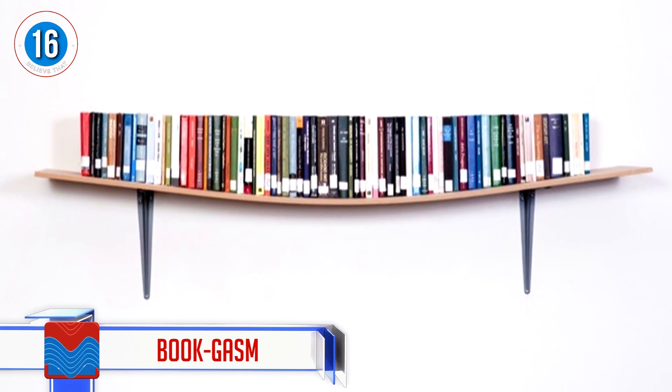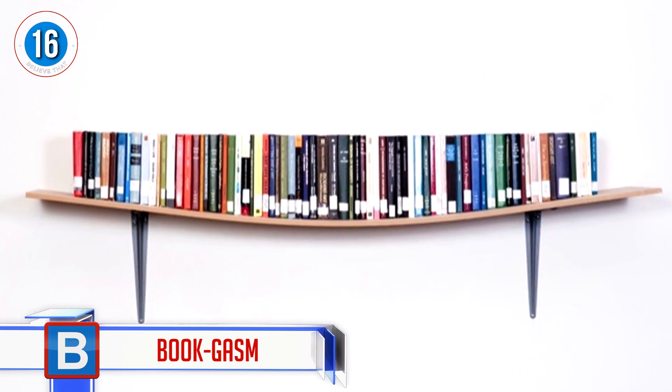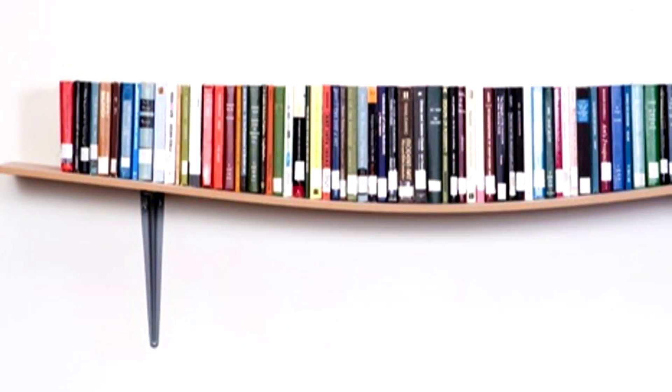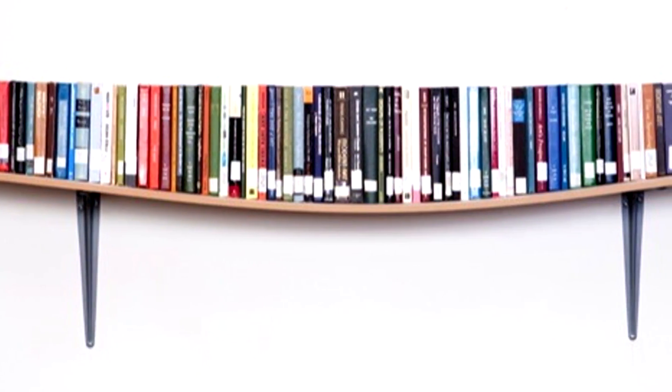Number 16: Bookgasm. I would love to know how long it took this person to get these books to all line up so perfectly. You can imagine a deep sense of satisfaction once this feat was achieved. All it needs now is a sign saying 'no touching.'